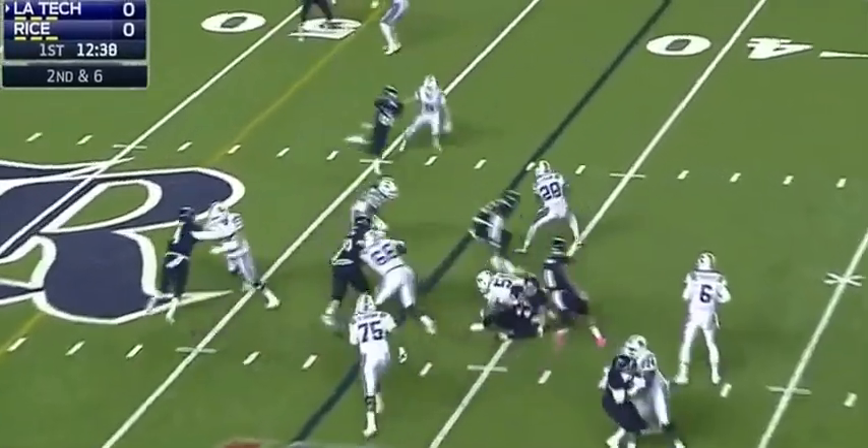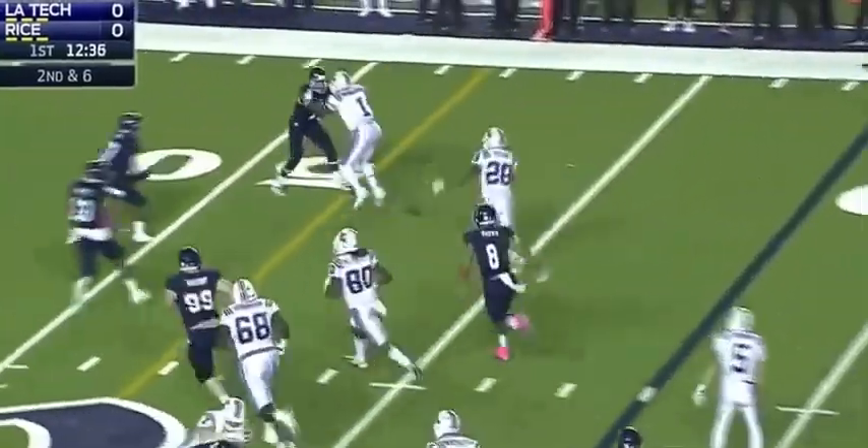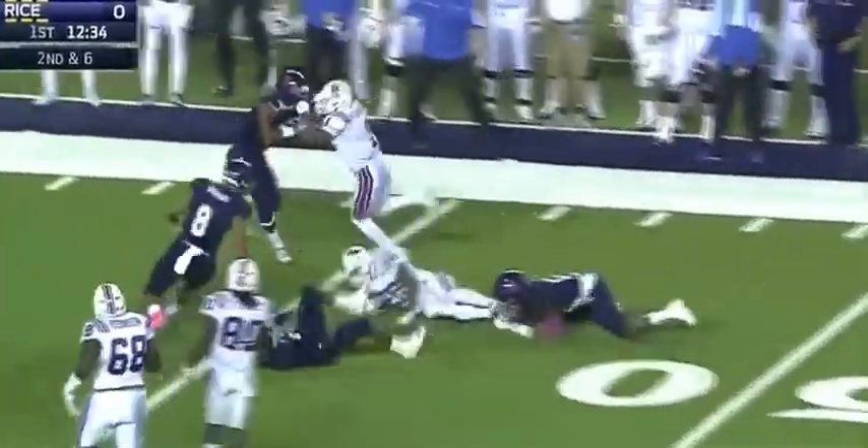Driscoll from the shotgun. It's Dixon again trying to get outside, shifting across midfield and down near the Rice 45-yard line. Mark him at the 46.